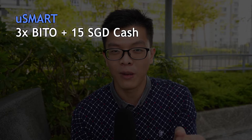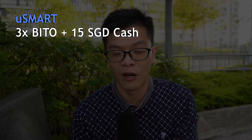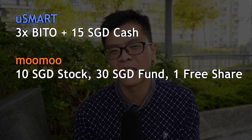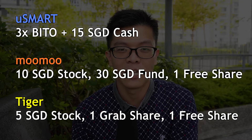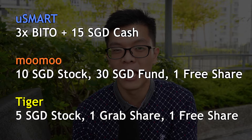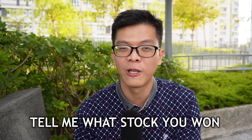Let's do a roundup of all the promotions you can get by signing up with these three brokers. For uSMART, you get three BITO shares worth at least $75 USD plus a $15 cash voucher. For moomoo, you get a chance to win a Tesla stock worth up to $1,000 USD, a $10 cash stock voucher, and a $30 fund cash voucher. For Tiger, you get one free Grab stock, a $5 cash stock voucher, and one spin of the wheel for a chance at a Tesla stock worth $1,000. Tell me in the comments what you got from spinning the wheel!